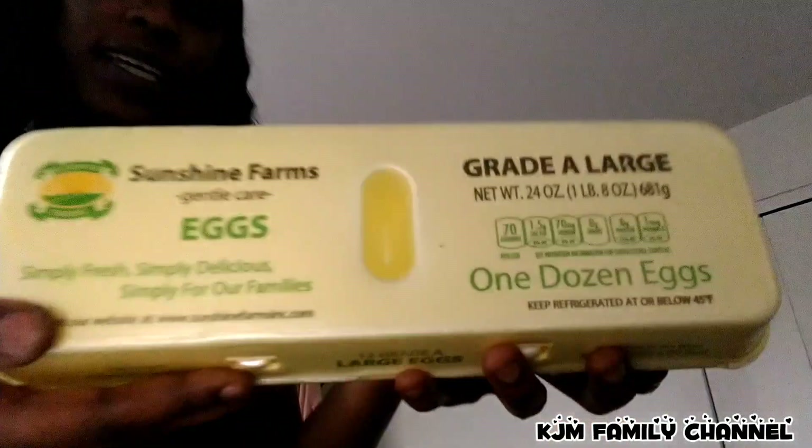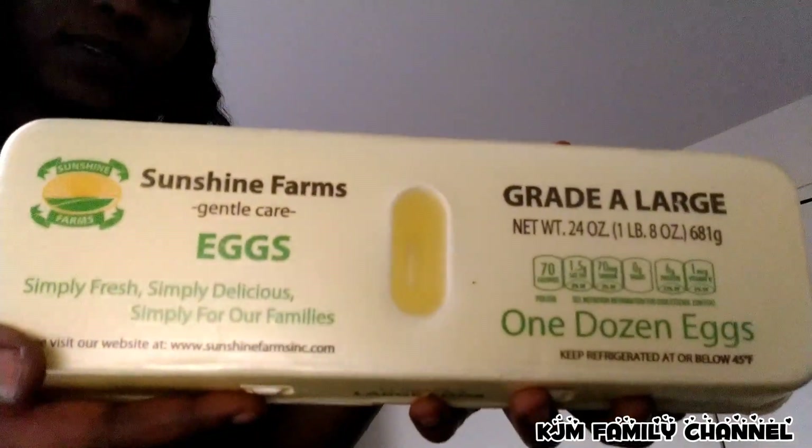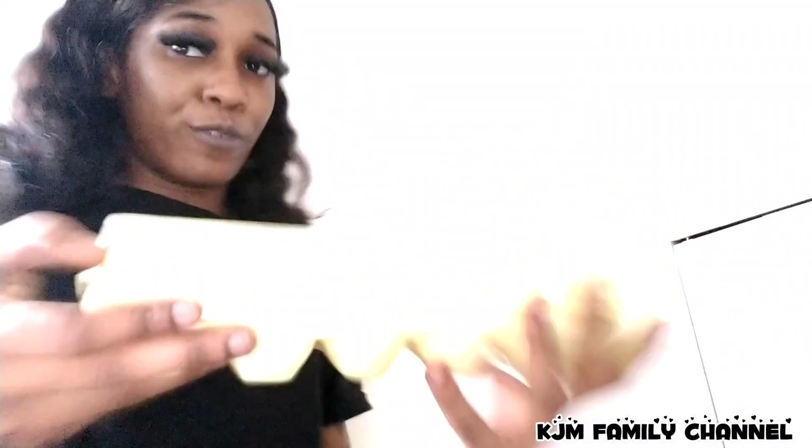I prefer this brand. Large eggs — you can see we have some large eggs. These are the ones that WIC recommends for us. And some Cheerios.